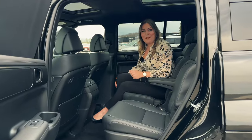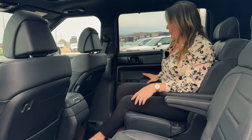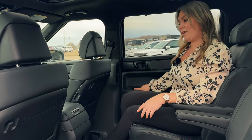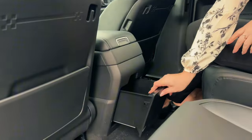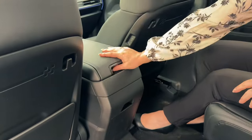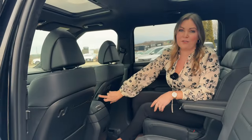Here we are in the super comfortable captain's chairs of the Santa Fe. There's so much to offer back here. There's three level heated seats, lots of cup holders, lots of storage for your rear occupants here and here. They can also access the glove compartment for extra storage and they've got their own charging ports.